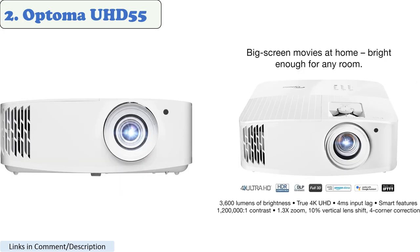Number 2: Optima UHD 55. The Optima UHD 55 is another great option for computer monitors. It has a native resolution of 4K UHD, 3840x2160, and a brightness of 2400 lumens. It also has a short throw distance, so you can project a large image from a short distance. It features a built-in speaker and a variety of connectivity options.